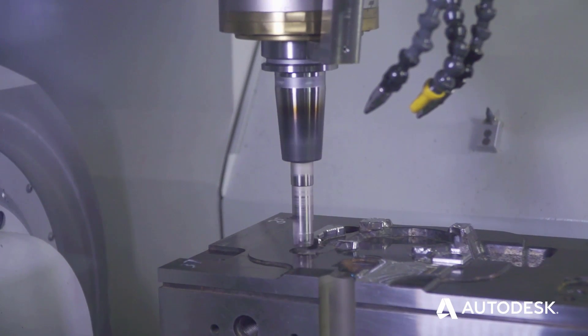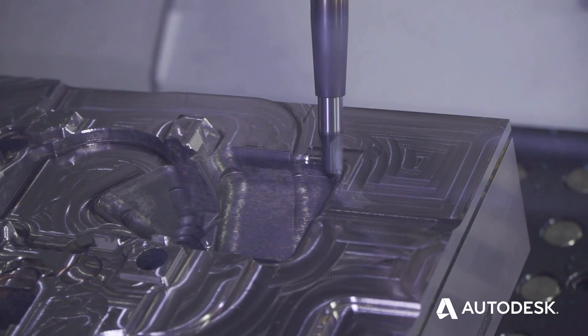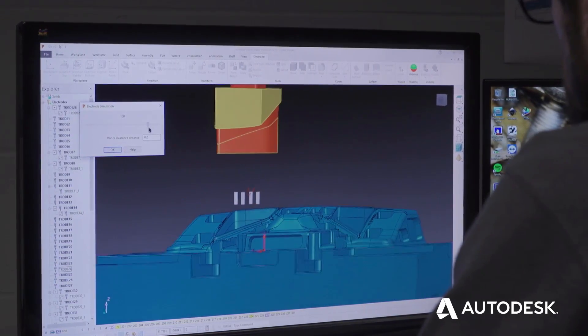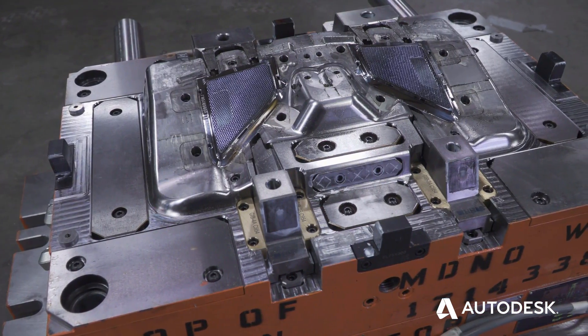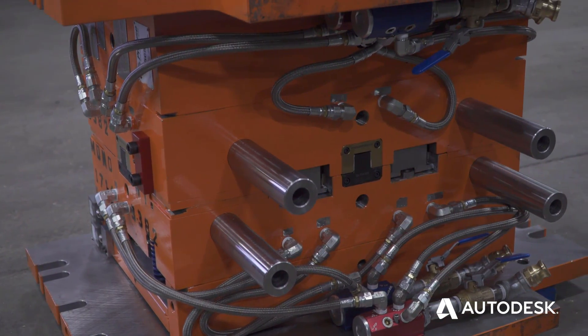Since choosing Autodesk to help us and partnering with people that keep us ahead of our competitors, we have done so. Light pipes have been a real big hit in 2018. We've designed and machined nine light pipes and zero returns from those tools. That means once they were cut, they ran zero downtime hours.